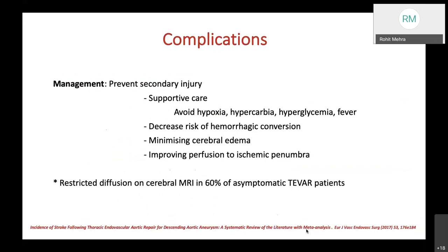Management of stroke involves preventing secondary injury by protecting the penumbra through supportive care—avoiding hypoxia, hypercarbia, hyperglycemia, and fever—decreasing the risk of hemorrhagic conversion especially when giving heparin, minimizing cerebral edema, and improving perfusion to the ischemic penumbra. Restricted diffusion on cerebral MRI has been reported in 60% of asymptomatic TEVAR patients, suggesting that virtually all TEVAR patients shed some cerebral atheromas.